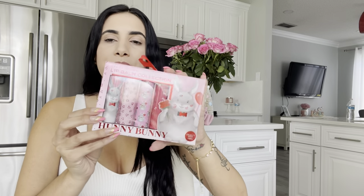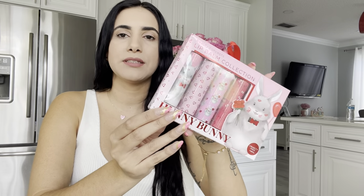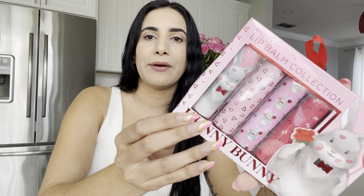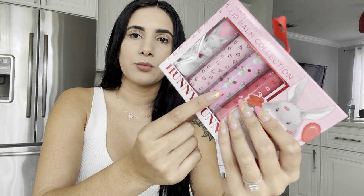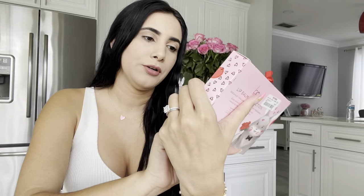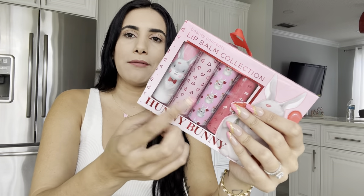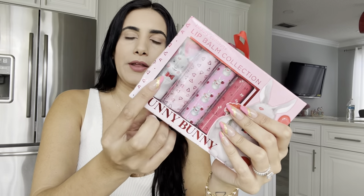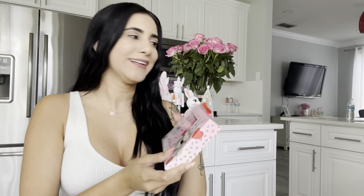This next item is from TJ Maxx and it was $4.99 — these are lip balms, kind of like chapsticks. I'm always carrying these in my bag. I mostly fell in love with this one that has a little bunny with hearts. I'll probably give one to my daughter and keep one for myself — they're just so stinking cute.